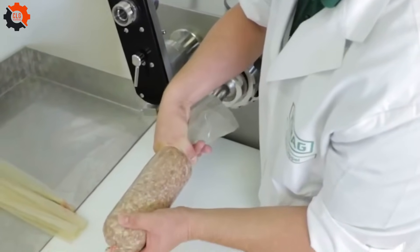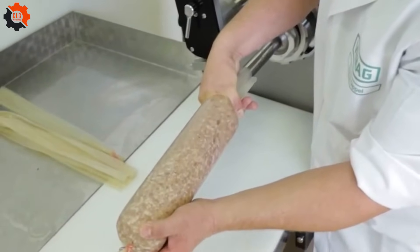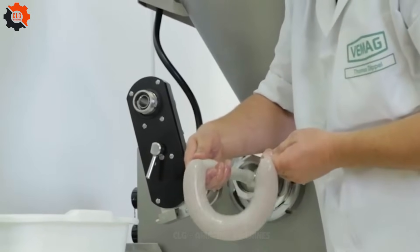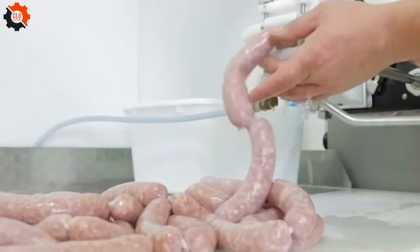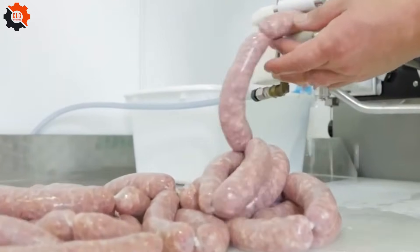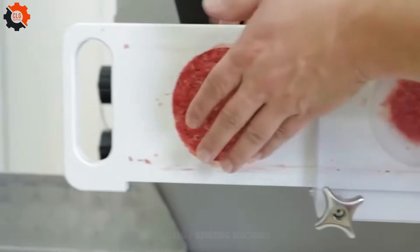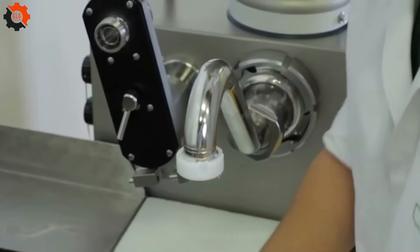Sausages have been around for centuries, with evidence of their existence dating back to ancient civilizations like the Sumerians, Greeks and Romans. Sausages can be made from various meats, including pork, beef, chicken and even exotic meats like venison, elk or buffalo. Different cultures around the world have their own unique types of sausages, such as bratwurst in Germany, chorizo in Spain and merguez in North Africa.